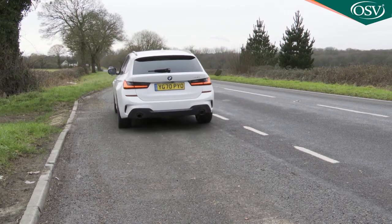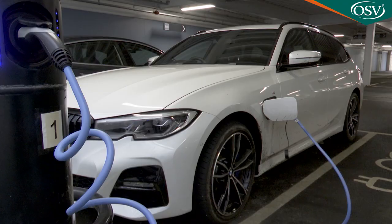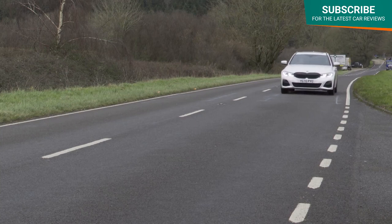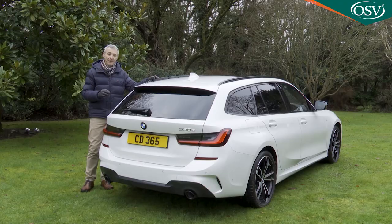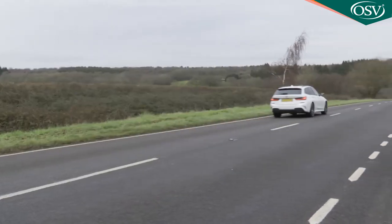You get 37.3 miles of all-electric driving range when the car's charged up, and that enables the creation of some impressive overall stats — up to 217.3mpg on the WLTP combined cycle and as little as 30 grams per kilometre of WLTP-rated CO2. Those figures fall only fractionally with this Touring estate body style. Take some time to understand BMW's thinking here and it's hard not to be impressed.